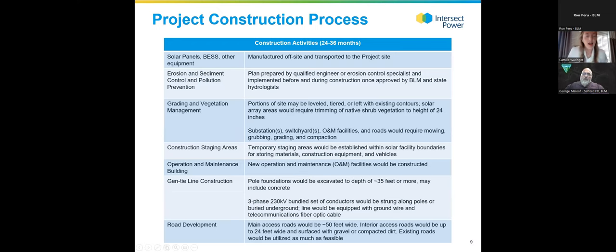Construction activities would extend for about 24 to 36 months for this large facility. All equipment would be manufactured off site and then transported to the project site. There would be erosion, sediment control, and pollution prevention measures implemented. Portions of the site might need to be graded and compacted, particularly where the substation and battery storage facilities are located. As a company, we generally try to minimize the extent to which we're totally clearing the land.